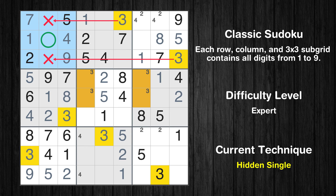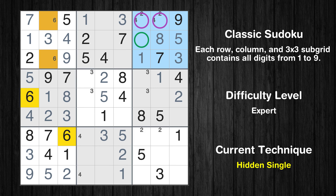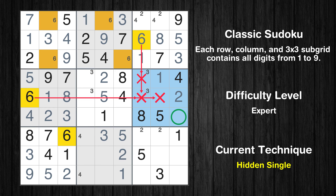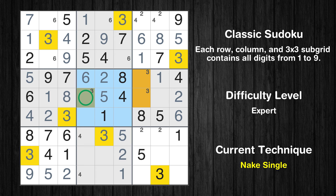In the first block, the number 3 can be directly placed. Only two positions left in the first box where value 6 can be placed. In the third block, the number 6 can be directly placed. Only 9 is missing in the second row. Only two positions left in the second box where value 6 can be placed. In the sixth block, the number 6 can be directly placed. In the fifth block, the number 6 can be directly placed. Only one position left in the fifth box where value 3 can be placed. Only one position left in the sixth box where value 3 can be placed.